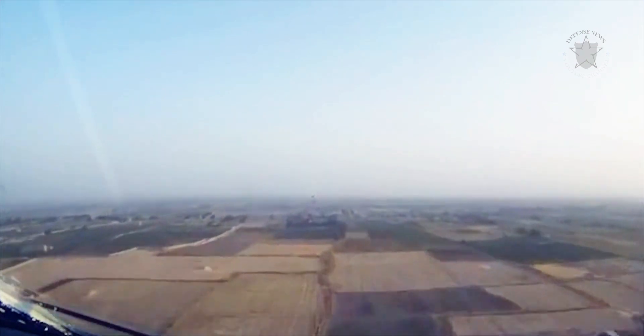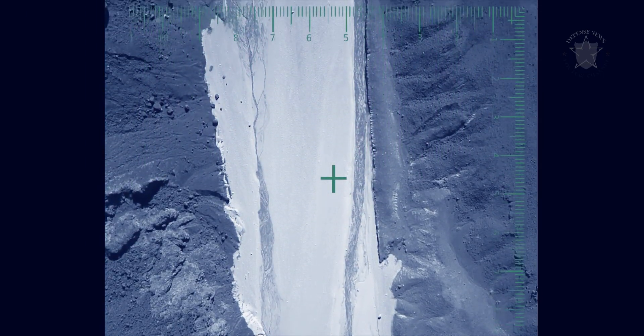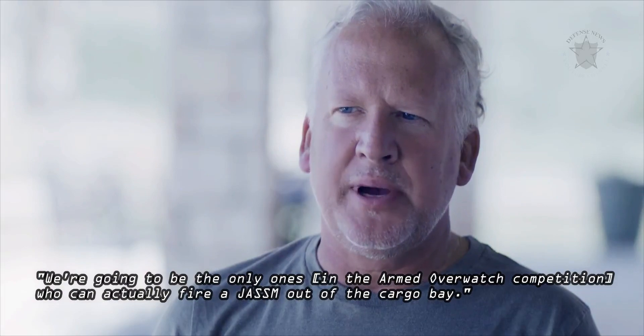"We can actually do palletized munitions," Mark Williams, SNC's Vice President of Aviation Strategic Plans and Programs, says in the recently released video. "We're going to be the only ones, in the armed overwatch competition, who can actually fire a JASSM out of the cargo bay."